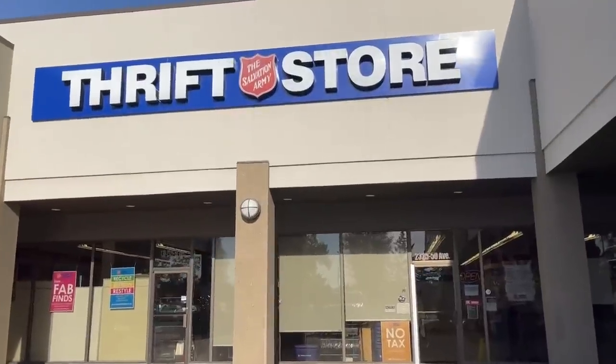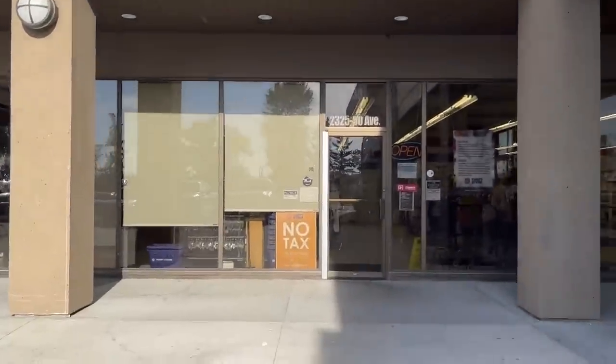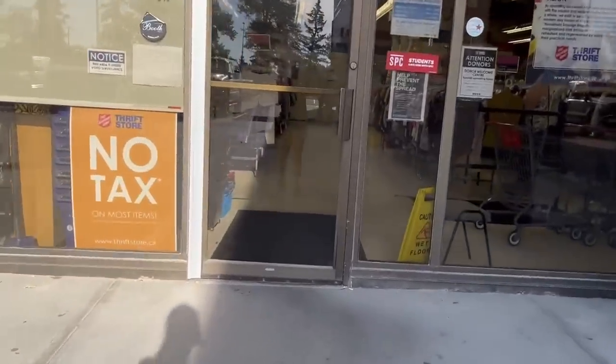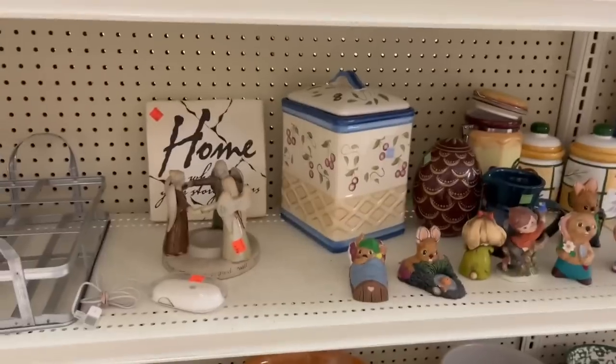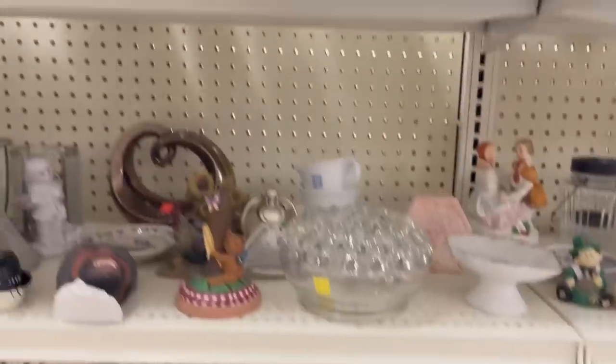We are now at the Red Deer Salvation Army Thrift Store. Let's go on in and see what we can find, if we can find anything. Music is a little bit loud in here so I'm going to try and talk over it and talk lots.